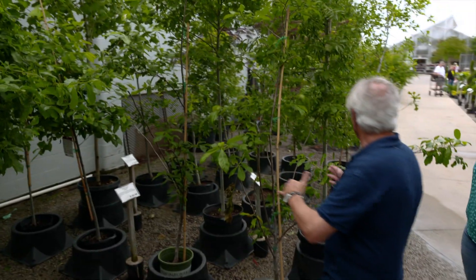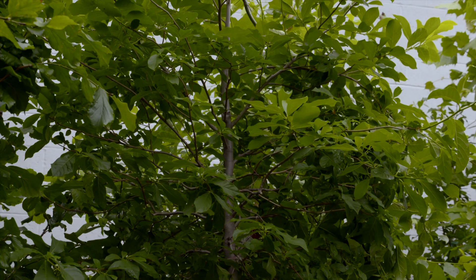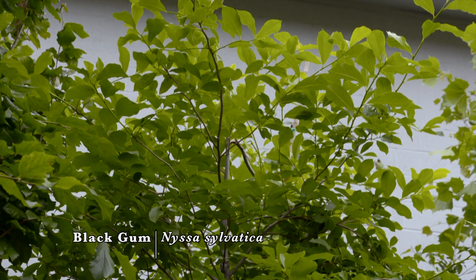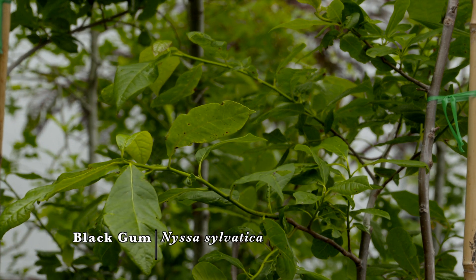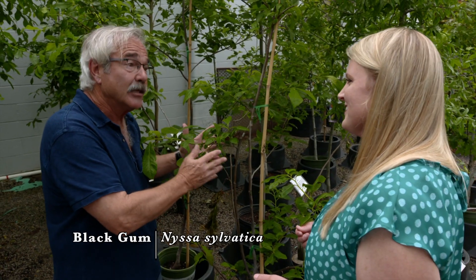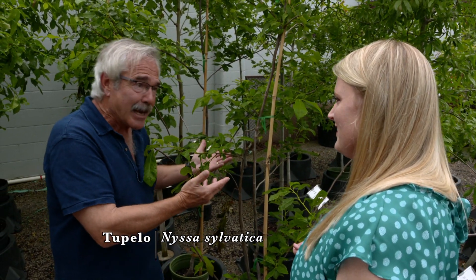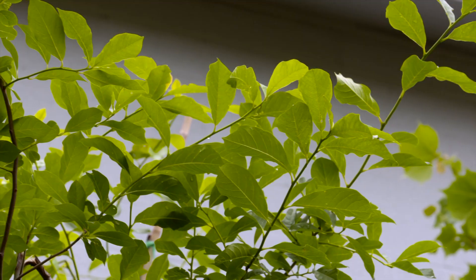Here's one where I'm going to throw you a curve — it's called black gum. The problem with naming any tree 'gum' is people think of sweet gum, and they don't want a sweet gum because those seed pods are so awful. The black gum's real name — and we're going to change the name on all our signs — is Tupelo. It's a much prettier name, and the bees love the flowers. Like Tupelo honey.